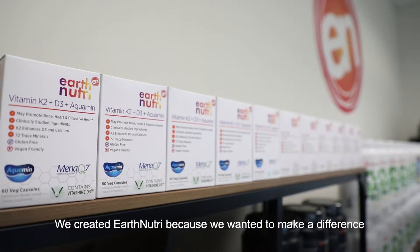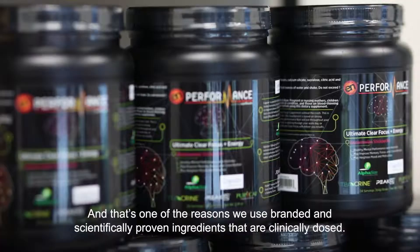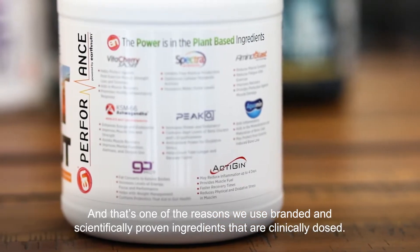We created Earth Nutri because we wanted to make a difference, and we want products that are actually going to help people. That's one of the reasons we use branded and scientifically proven ingredients that are clinically dosed.